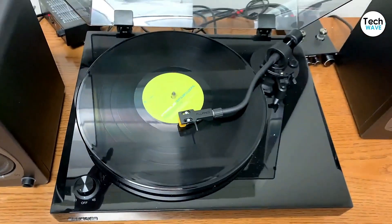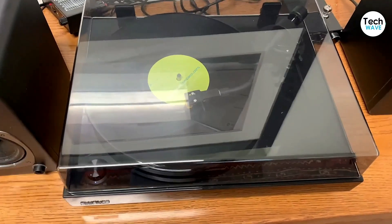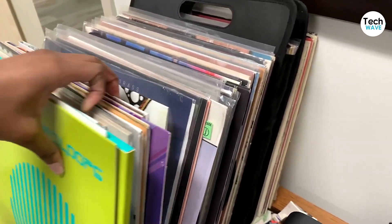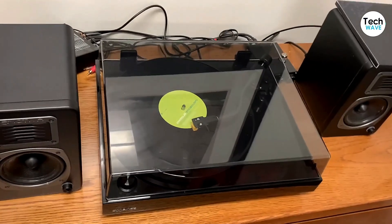The only downside to this record player is that it's a bit pricey. But if you're looking for a top-of-the-line all-in-one solution to your home audio needs, the Fluance RT81 is definitely worth the investment.